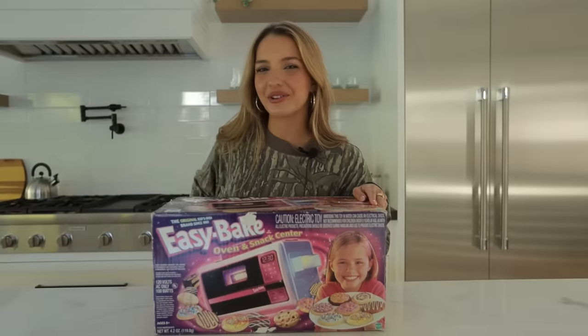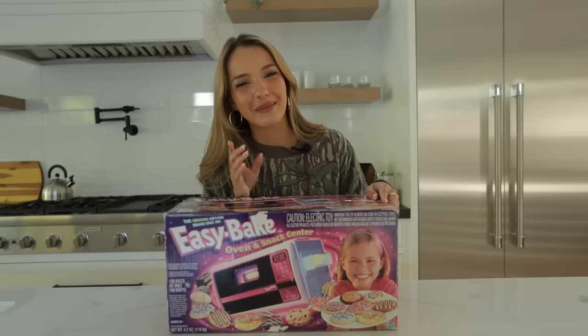I am so excited for this. Every year for Christmas I would ask my parents for an Easy Bake Oven and I never got one, but here I am, 22 years old, and I have an Easy Bake Oven that I bought myself. We're about to try to make something in this oven, and hopefully we don't burn the house down.